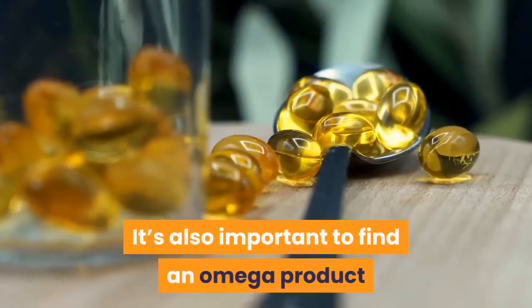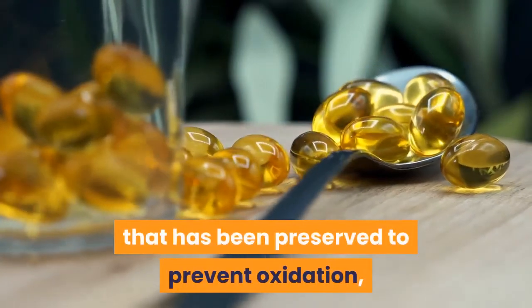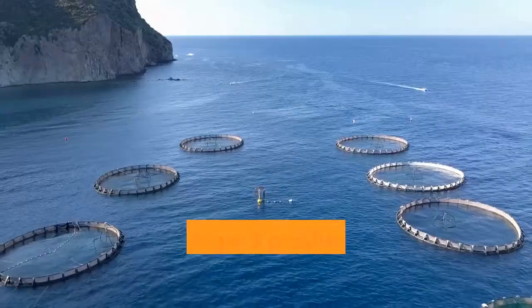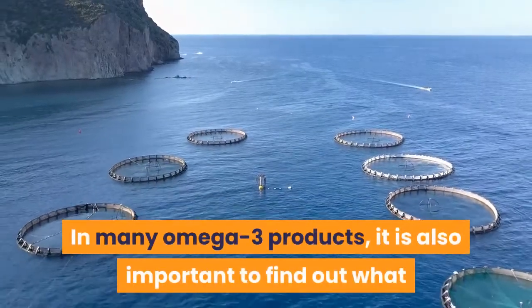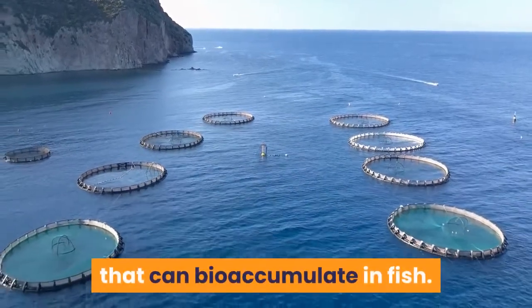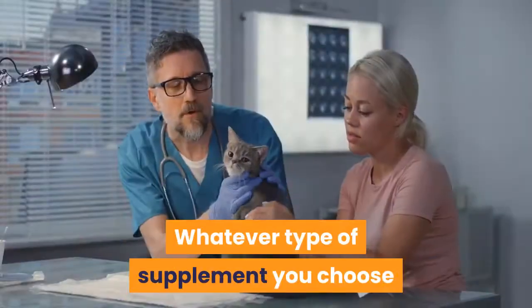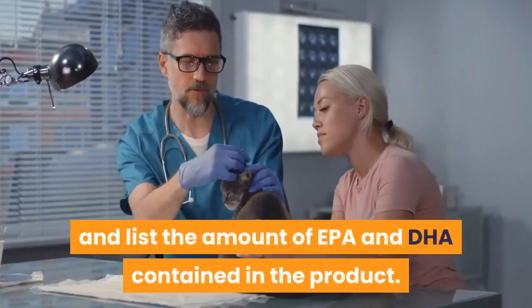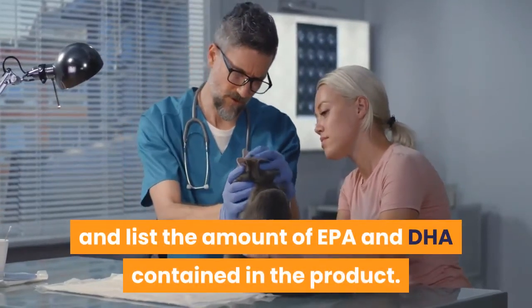It's also important to find an omega product that has been preserved to prevent oxidation, which leads to rancid oils. In many omega-3 products, it is also important to find out what method manufacturers use to remove mercury that can accumulate in fish. Whatever type of supplement you choose for your pet should be high quality and list the amount of EPA and DHA contained in the product.